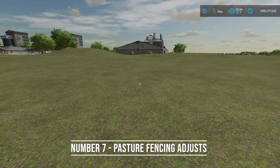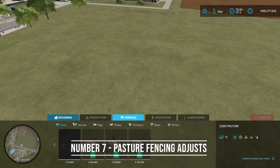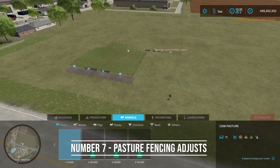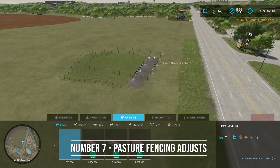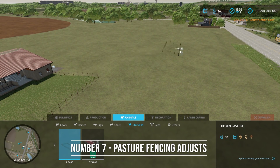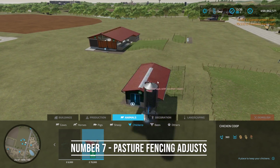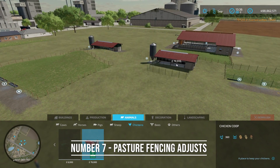For number seven, pastures and animal pens will adjust to the landscape. You can see I have a couple little hills here. For a cow pasture example, the fence will actually adjust over that hill — if I place it right here, it doesn't flatten the whole area. It aligns to the terrain. The section where the animal building is will flatten out as needed, but the pasture fencing over the back end adjusts fine. This also works for chicken pens — the fences adjust to the terrain while only the building footprint gets flattened. It gives you more flexibility when placing these things.